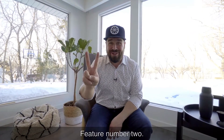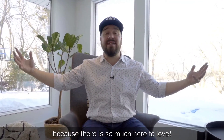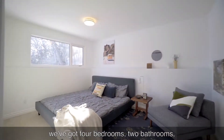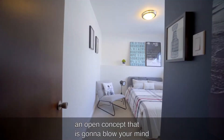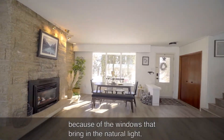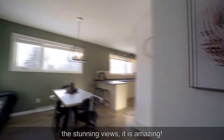Feature number two. I'm bringing you inside the home because there is so much here to love. With over 1,600 square feet in this home, we've got four bedrooms, two bathrooms, an open concept that is going to blow your mind the moment you walk in the front door, because of the windows that bring in the natural light and the stunning views. It is amazing.